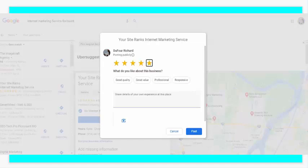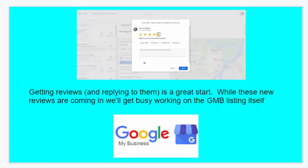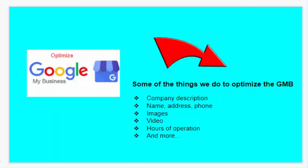Getting reviews and replying to them is a great way to start getting your business listing ranked to the top. While these reviews are coming in, we'll get busy working on the GMB listing itself by optimizing it. Some of the things we do to optimize the GMB are editing your company description, making sure your name, address, and phone number are consistent across different citations on the web. We'll also upload images, video, put in correct hours of operation, and much more.